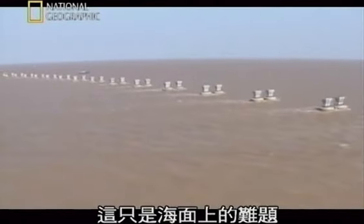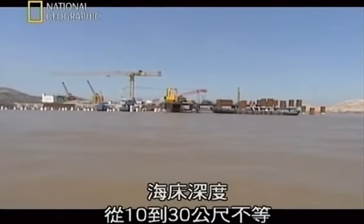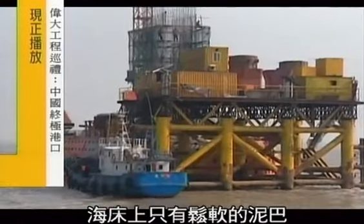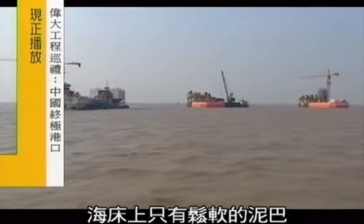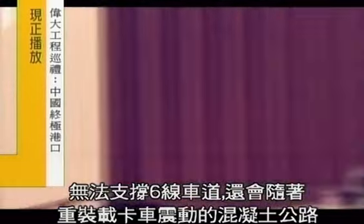And that's just on the surface. From the mainland to Yangshan Islands, the seabed can vary in depth from 10 to 30 meters — and it's nothing but soft, unstable mud. Not a good foundation for six lanes of concrete highway vibrating with heavily laden trucks.